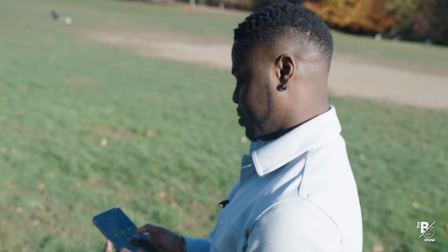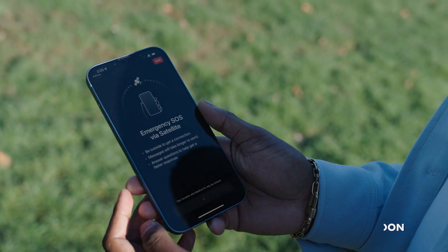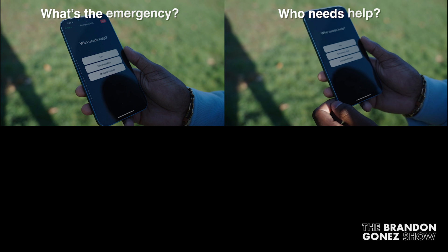So if you're touring the back country or somewhere that doesn't have cell service, this will allow you to text message emergency services so they can come and help you or find you.